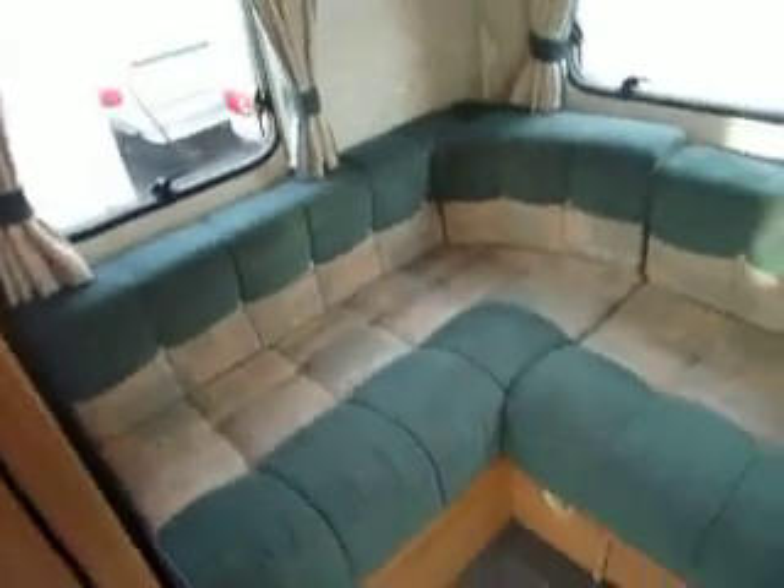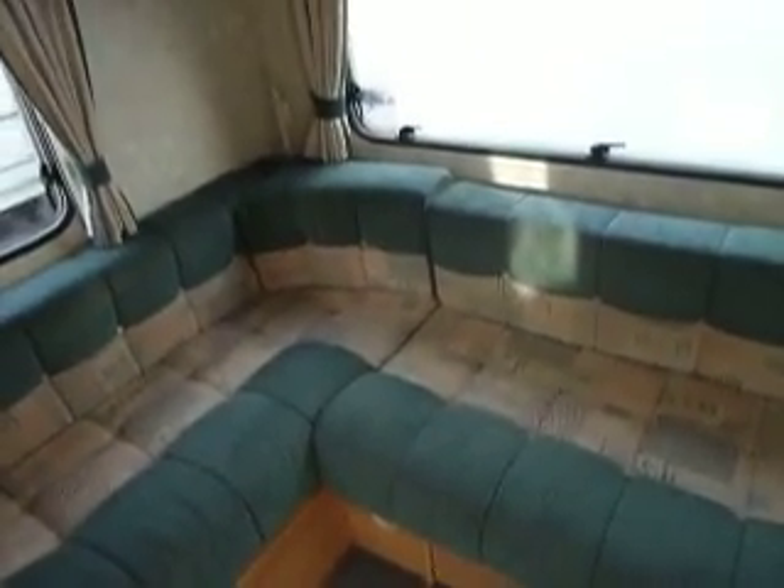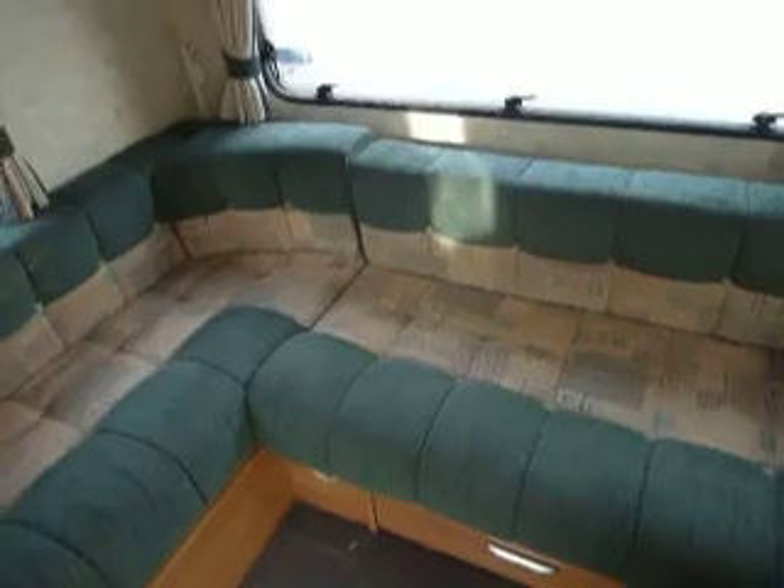We step into the van. Around to the right we have an L-shaped lounge, which converts into two bunks and a double bed left at the back.